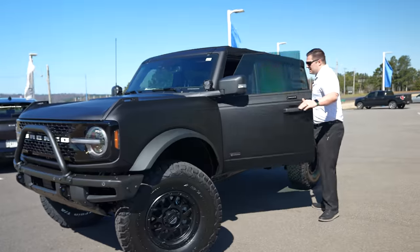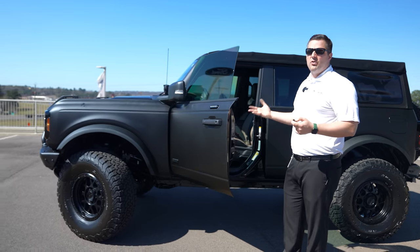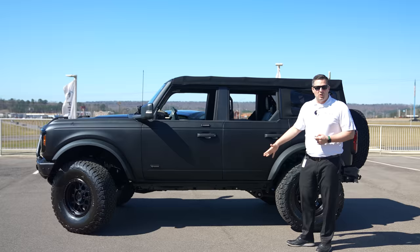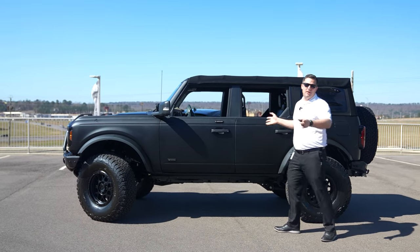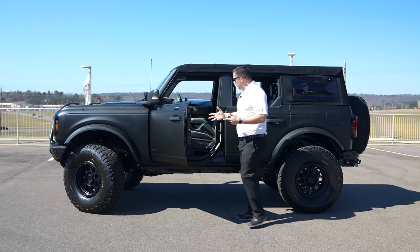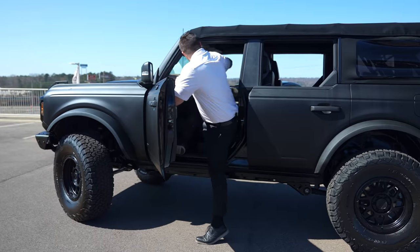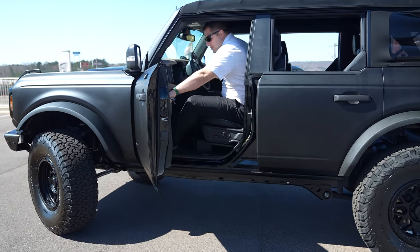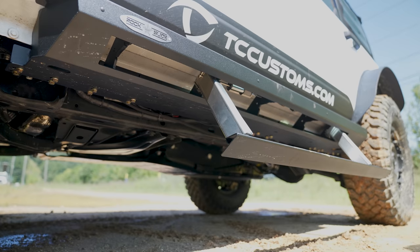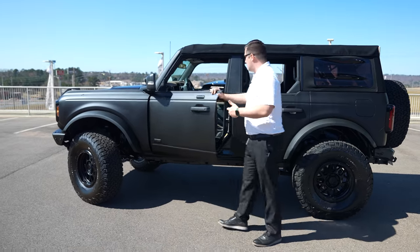I want to give you some context as to how tall this Bronco is. There are no step bars or rock rails on this one — the customer may add them later. I'm six foot three and if I'm trying not to use anything to pull myself in, I can do it but barely. When you go to 37s it's probably not a bad idea to look at the Rock Slide Engineering power deployable step, which also provides body protection.